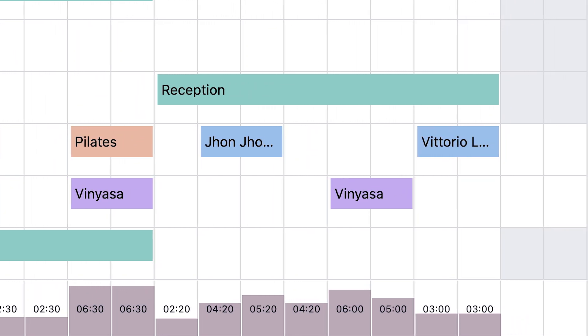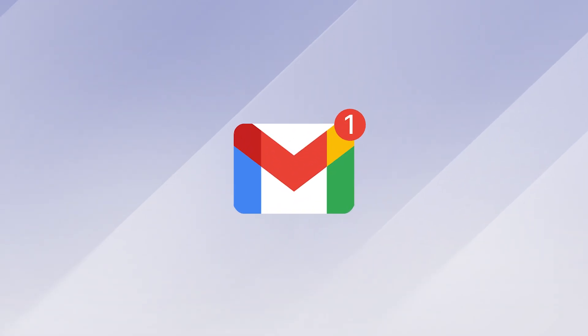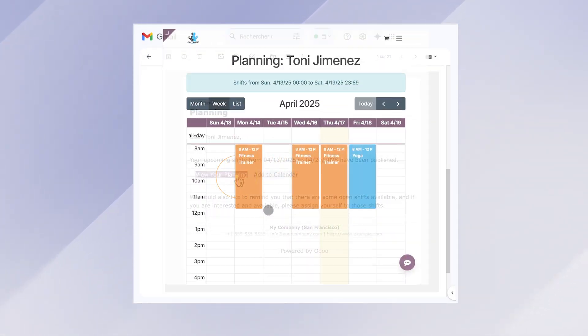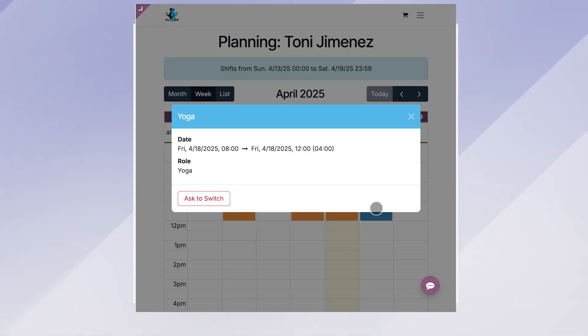Let's publish our shifts for the day. Our employees receive their schedule automatically via mail. If one of our employees cannot make it for a designated shift, they can easily switch it with another colleague without involving the management — just a click on the email.